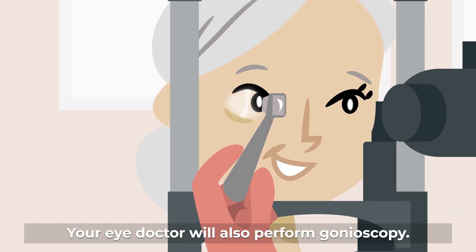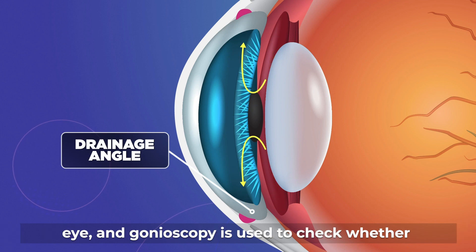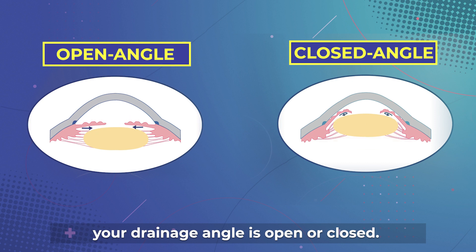Your eye doctor will also perform gonioscopy. Fluid from your eye drains out from the angle of the eye, and gonioscopy is used to check whether your drainage angle is open or closed.